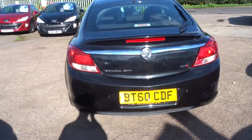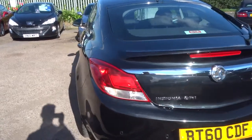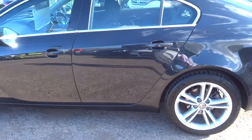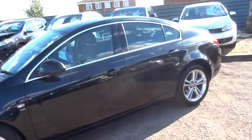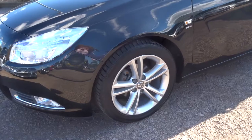This car has only just come into stock as a part exchange. It's covered 40,000 miles with the last service done at Vauxhall just down the road at 39 and a half thousand miles. Full Vauxhall history from new, and as you can see it does benefit from the lovely sports alloy wheels there.